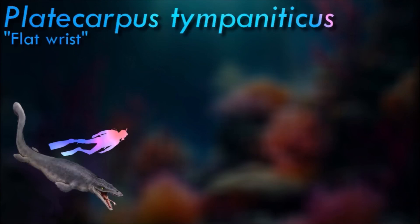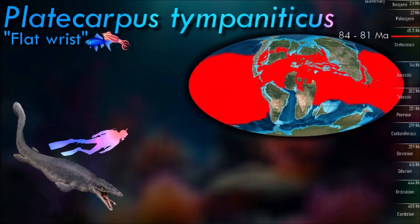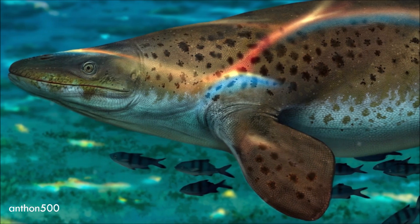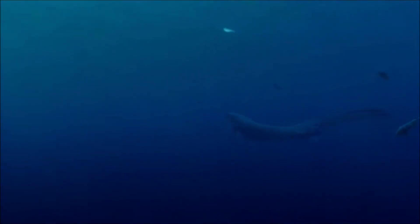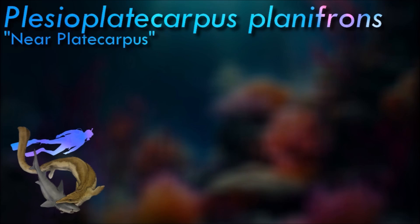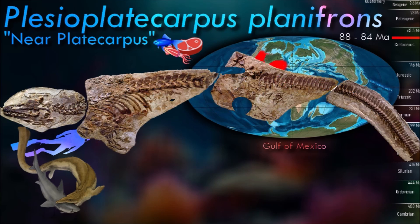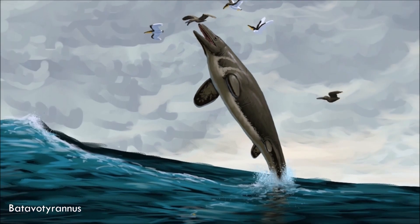Compared to the Tylosaurines, Plioplatecarpine mosasaurs had much less robust teeth, suggesting that they fed on smaller prey such as small fish and squid. While mosasaurs are traditionally thought to have propelled themselves through the water by lateral undulation similar to eels, the deep caudal fin of Platecarpus suggests it swam more like a shark. Isotopic analysis on teeth specimens has suggested this genus may have entered freshwater occasionally, just like modern sea snakes. The structure of the scales of Plioplatecarpus may have been another marine adaptation; their small size and similar shape throughout the body would have stiffened the trunk, improving hydrodynamic efficiency by improving the flow of water across the body.